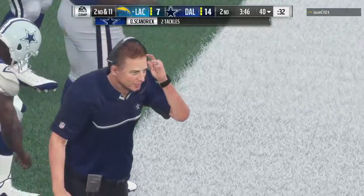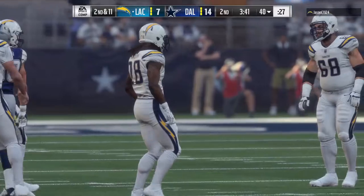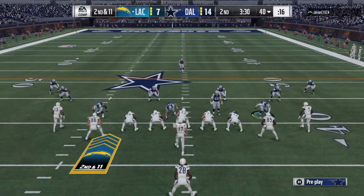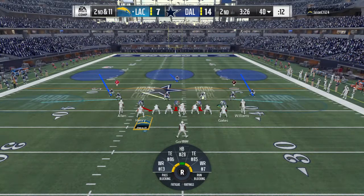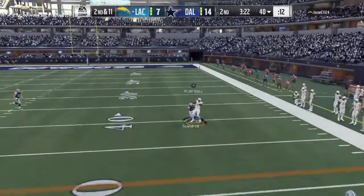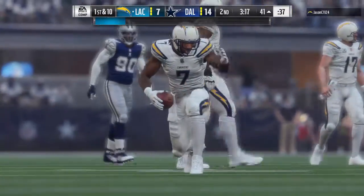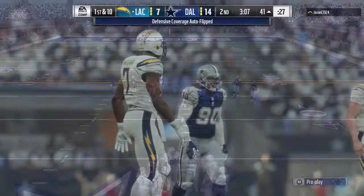Forget about finding a lane there — he barely had time to look up before he was planted in the backfield. But probably fortunate he was able to hold on to the football. Second down, Rivers — it's caught on the right side, Williams — and taking it across midfield, just shy of the 40. They call it a gain of 19 and it moves the chains.